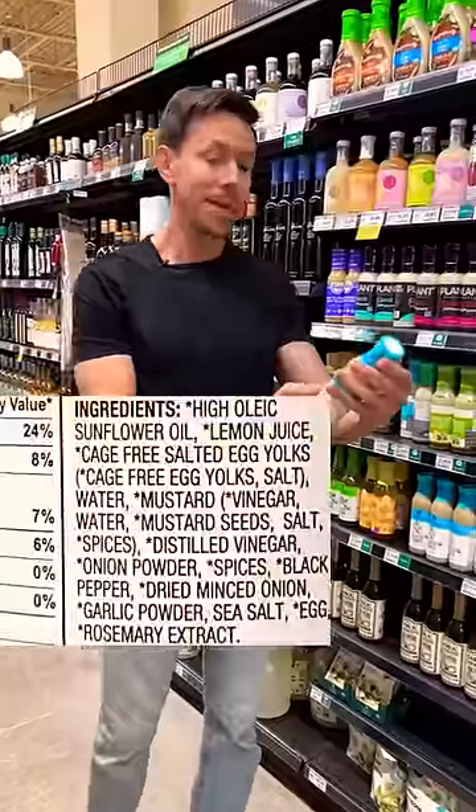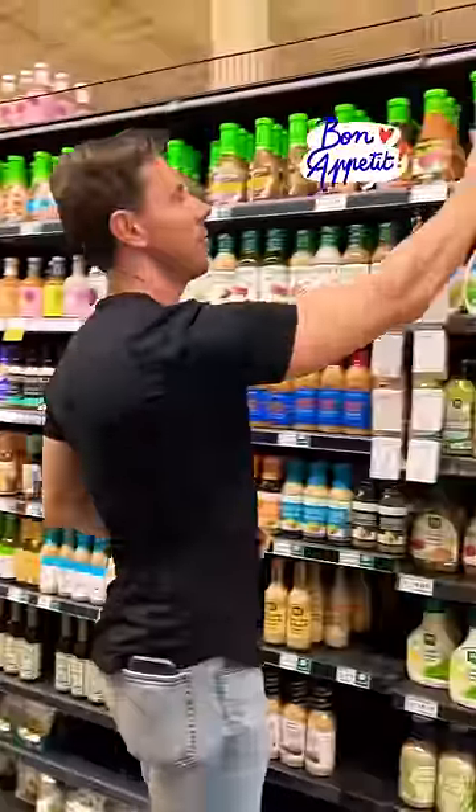French dressing made with sunflower oil, French dressing made with canola oil. The reason why they're using canola and sunflower oil is because it's cheap.